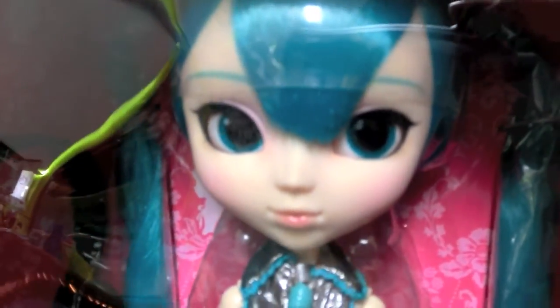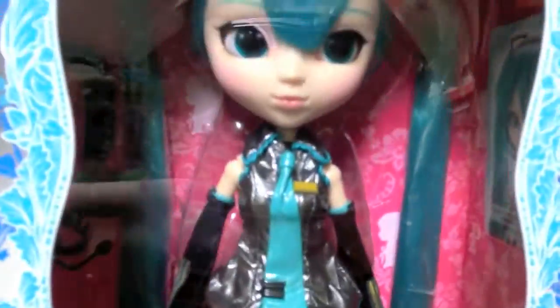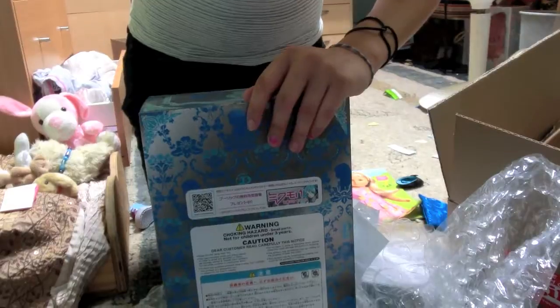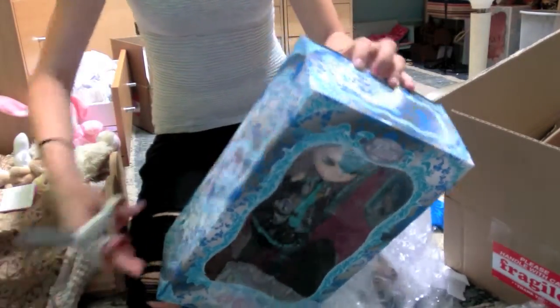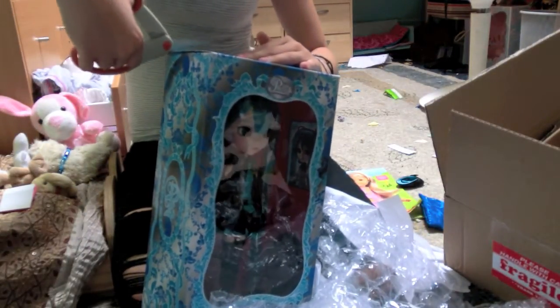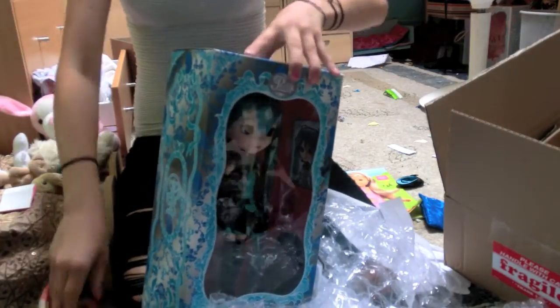Here she is — trying to get a good look at her for you. She's so cool, she's entirely legit, so pretty. There's her little leeks and headphones and everything, gorgeous. Now we're going to open it up, and for those of you who don't know what Hatsune is, just Google it.